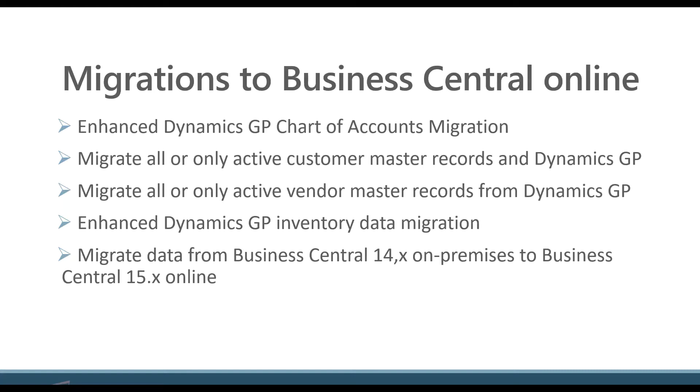Enhancements around the chart of accounts migration. The next two are the ability to migrate only active customers or vendors when you're coming from an on-prem GP system. And then the final one is some inventory enhancements from GP again.